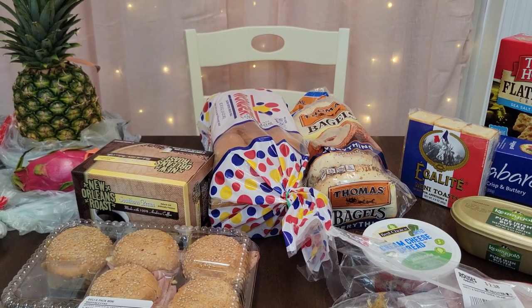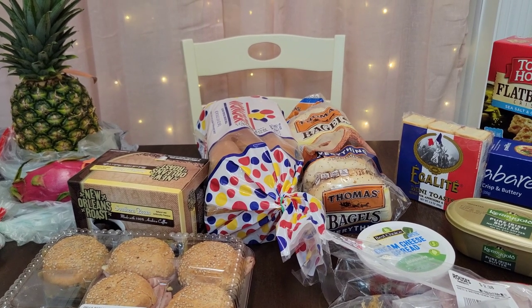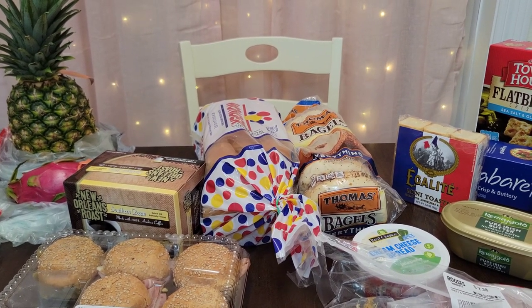Hi everyone, my name is Mary. Welcome back to my channel, Mama Bear Prepper. I went to Rouse's today and I just picked up a very few things. This will be a very quick video.